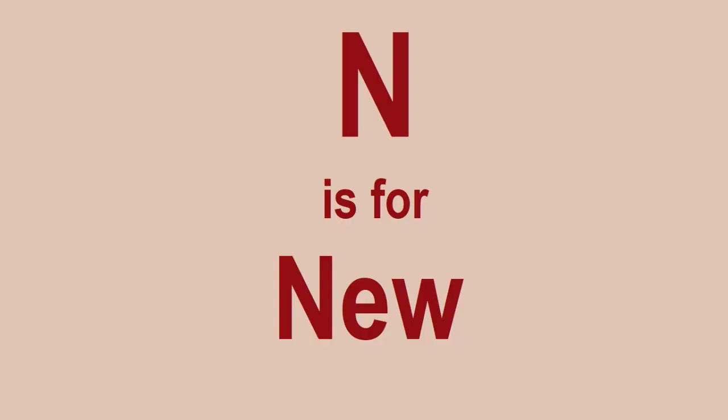N is for New — two things to say about that. Firstly, be very, very careful about buying sets just as they are released. It's always very tempting to see a fantastic latest new Lego set that's been produced.